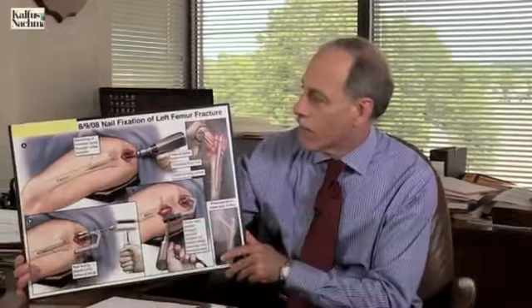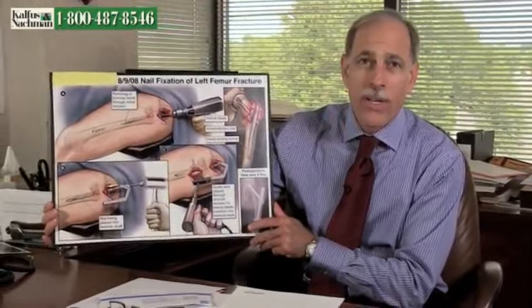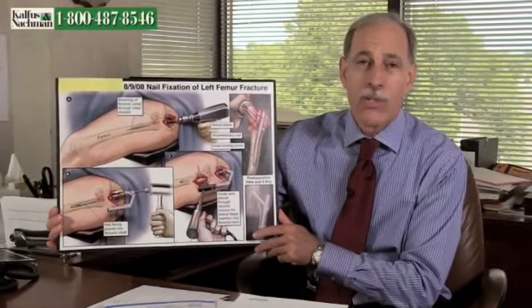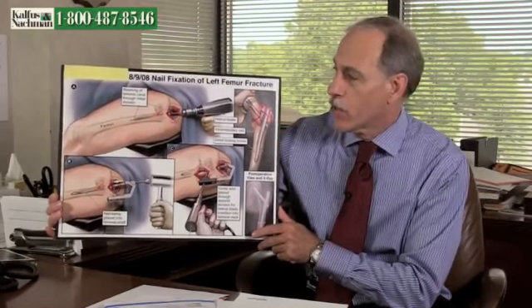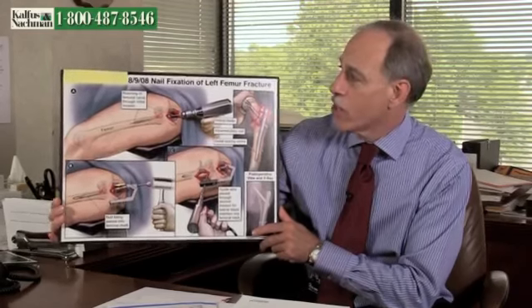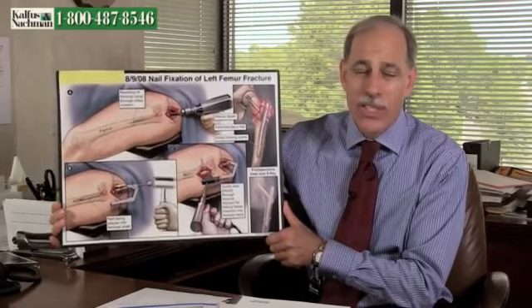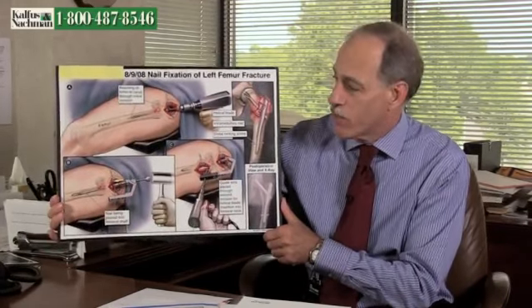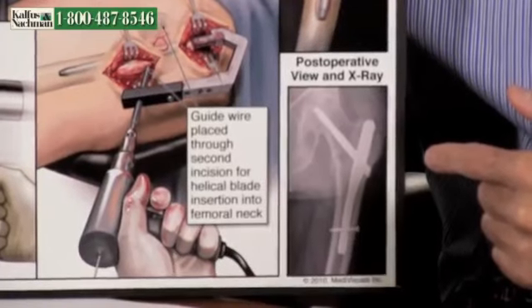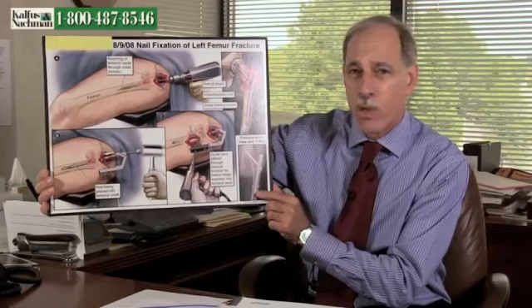This is an example that was used in a trial, in an actual case, where there was a medical illustration done by a professional, and the doctor who testified was able to use this illustration to explain what procedure he performed. In this case, you have a fractured femur, and you can see it's fairly graphic. It actually describes very specifically the procedure that he performed, and you can actually see down in this corner here an actual x-ray showing the hardware that was placed into this person's leg.